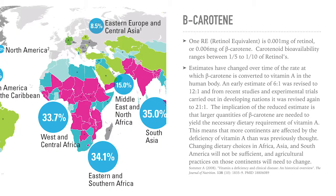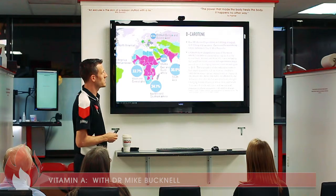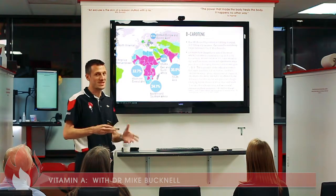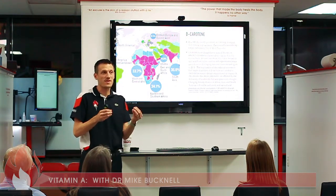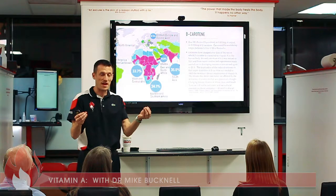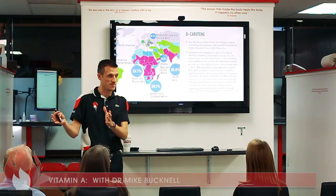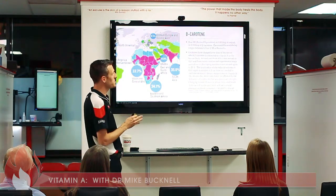One retinol equivalent is 0.001 milligrams of retinol or 0.006 milligrams of beta carotene. Carotenoid bioavailability ranges between one-fifth to one-tenth of retinol's. What that means is you have to take five to ten times the amount of beta carotene to get the same as what you get from retinol. So if you're only depending on beta carotene and getting no retinol, you need five to ten times as much just to reach safe levels. It's good to have a mix of both.